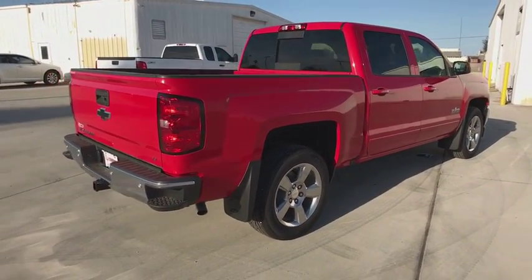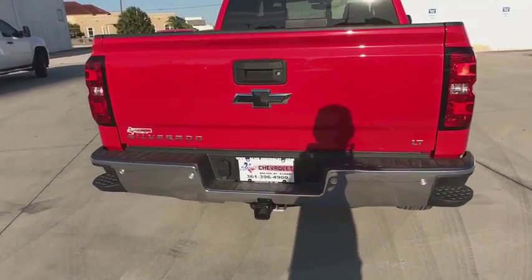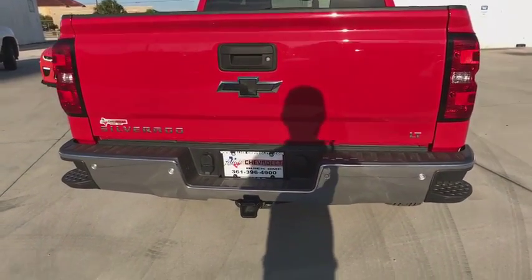Here are some of this vehicle's great options: steering wheel audio controls, power steering, cruise control, tachometer, remote keyless entry.